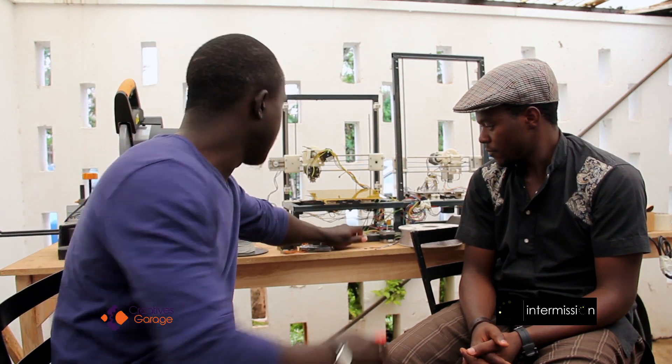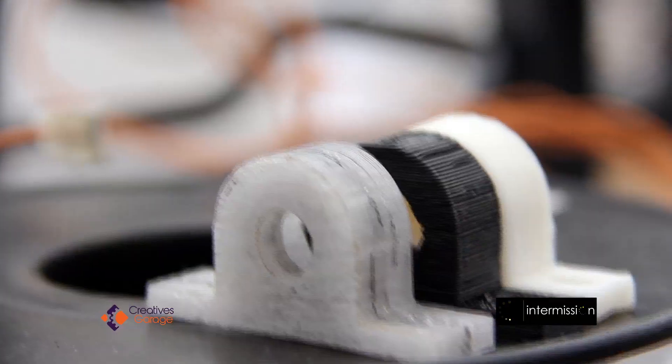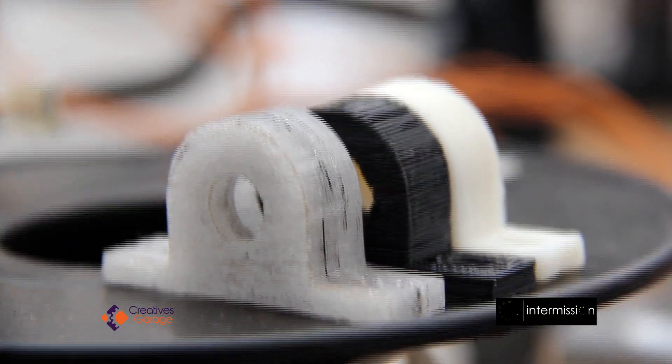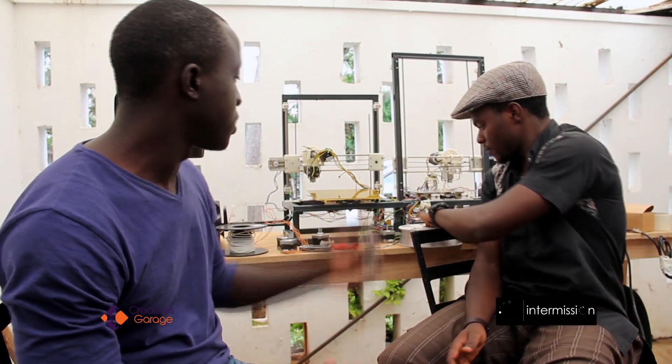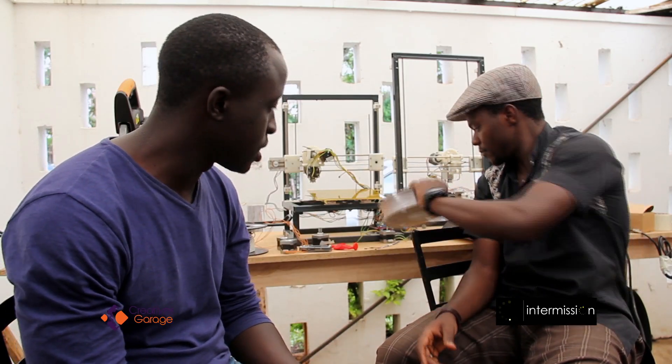And then these three are really cool to look at because they are made from three different types of filament. Most unique though is this one, which is made from recycled PET plastic filament — which is what we have here, and what we will be producing more of at a very affordable rate.